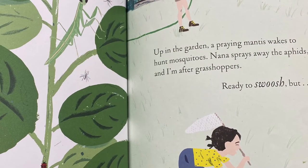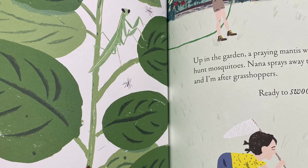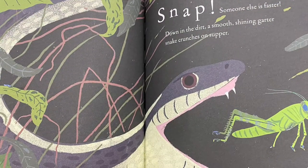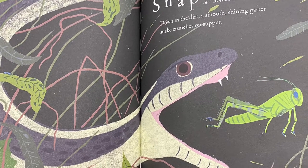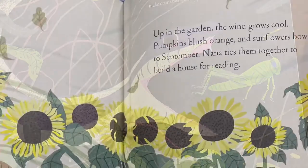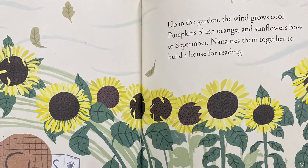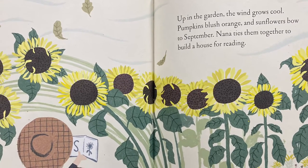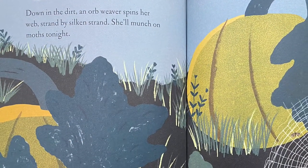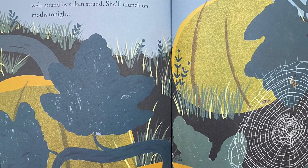Up in the garden, a praying mantis wakes to hunt mosquitoes. Nana sprays away the aphids, and I'm after grasshoppers, ready to swoosh, but... Snap! Someone else is faster. Down in the dirt, a smooth, shining garter snake crunches on his supper. Up in the garden, the wind grows cool. Pumpkins blush orange, and sunflowers bow to September. Nana ties them together to build a house for reading. Down in the dirt, an orb weaver spins her web, strand by silken strand. She'll munch on moths tonight.